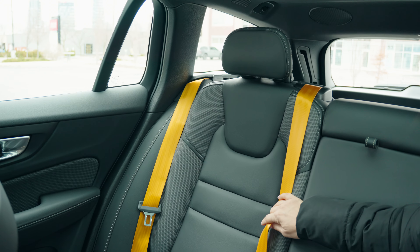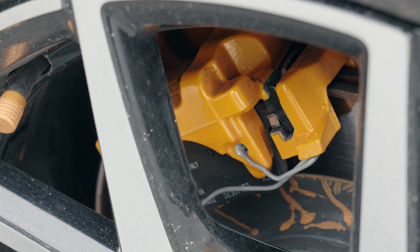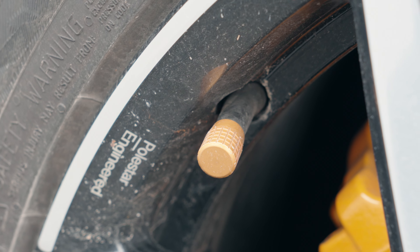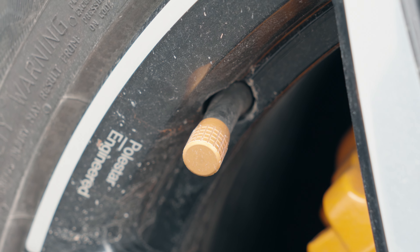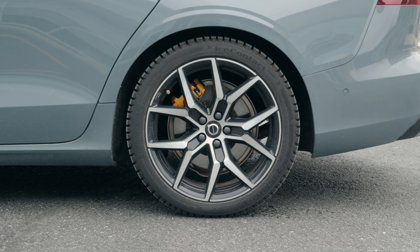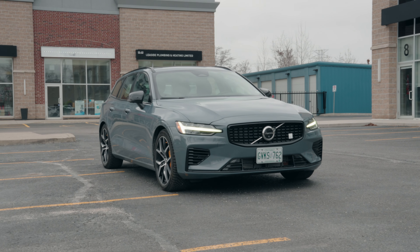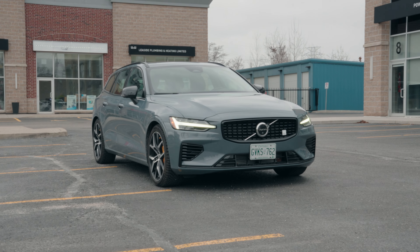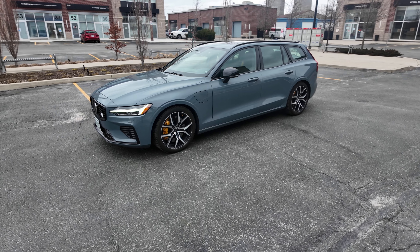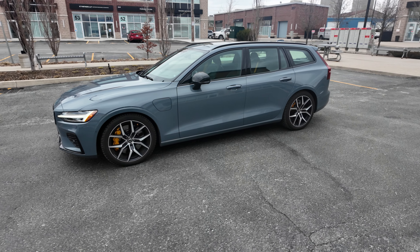This is Polestar engineered. You have the gold belts, which some either love or hate — I like them. You have the gold brake calipers, the gold caps on the tires, and these beautiful 19-inch rims which look great. The color of this car is kind of a grayish blue — it's really nice. This car is not going to turn heads when you're driving it, but for a wagon, Volvo showed up, did the job, and created something very respectable.